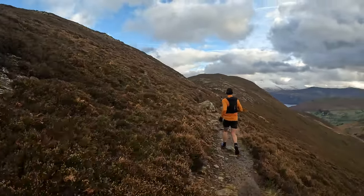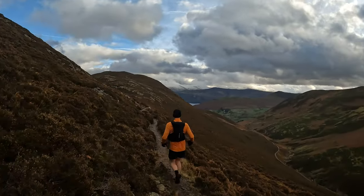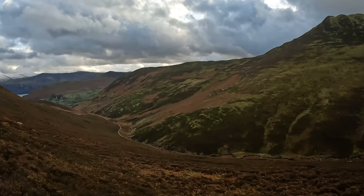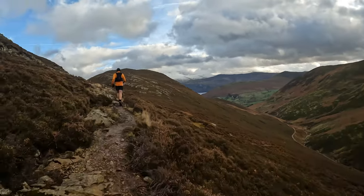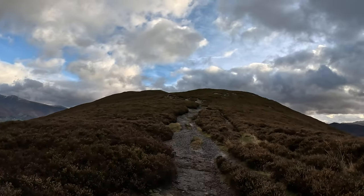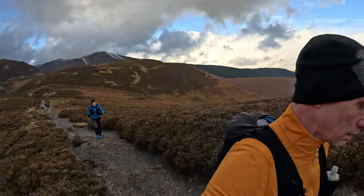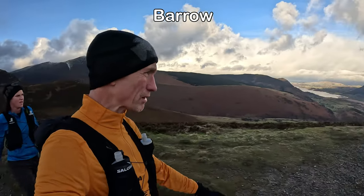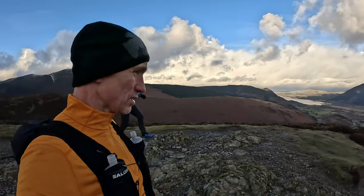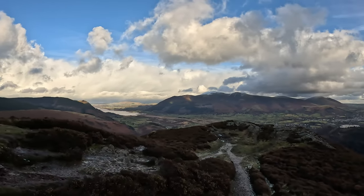Heading towards Barrow now. That's the valley down below. Summited Barrow! So it's just a small mass over up there, isn't it? I think it's around 4 miles or so back.